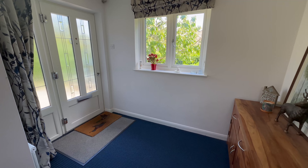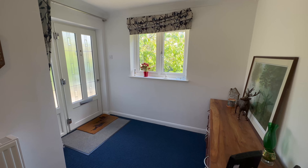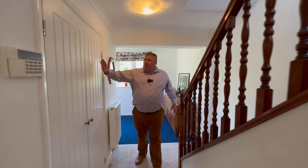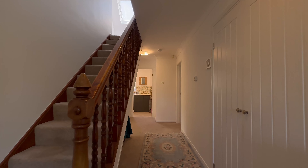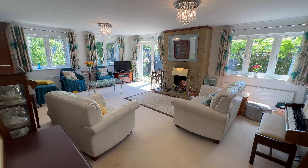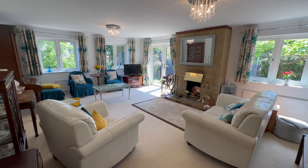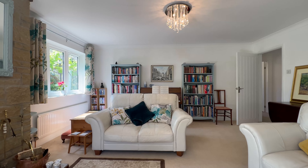In we come into our entrance hall here, really bright, loads of light. Got a staircase here, huge storage cupboard here — shoes, coats, etc. And then around here we have a fabulous lounge, loads of light in here, working fireplace. This is a really good-sized room.